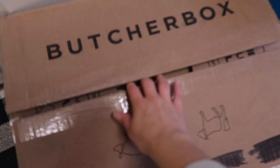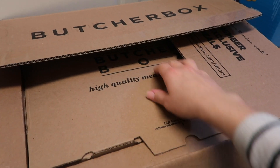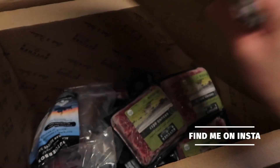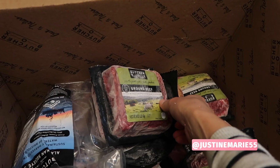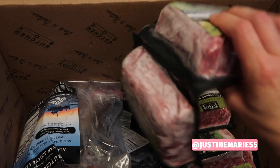It comes in this big box which is very well insulated — I think it also has dry ice in it somewhere. When I opened it earlier, everything was 100% frozen solid. It was so well insulated, it's kind of crazy. Anyway, I have a ton of ground beef in here, which is great because my family loves ground beef.